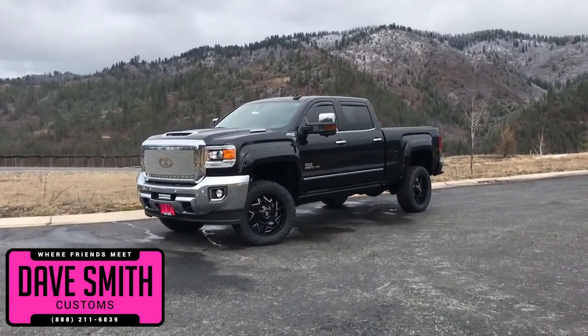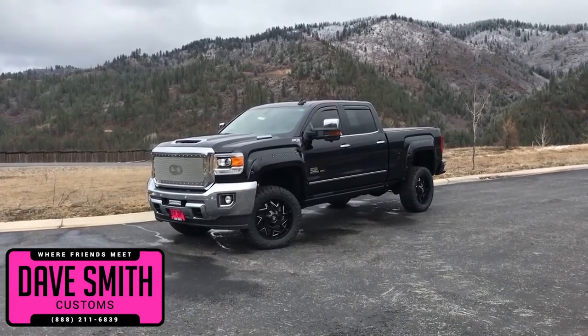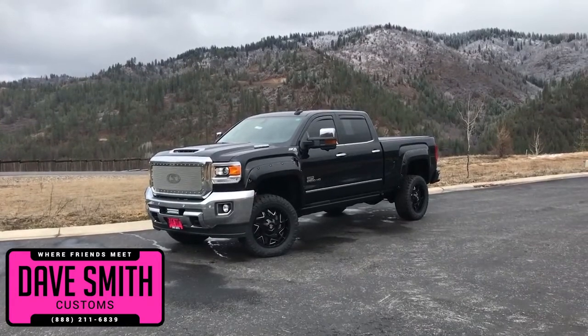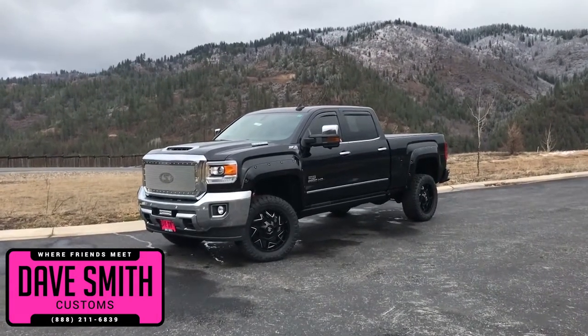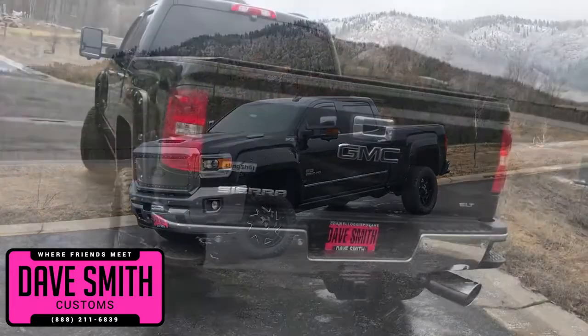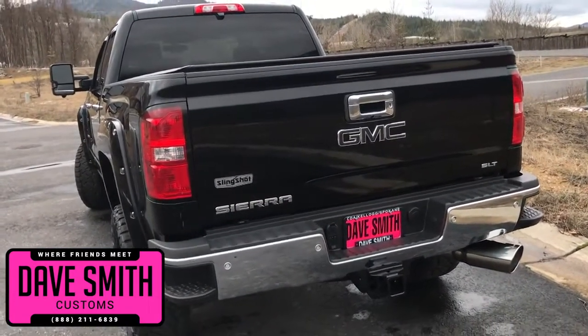Here at Dave Smith Motors, we pride ourselves in doing customized accessories better than anyone. Today I want to give you a quick look and walk around this 2018 GMC Sierra 2500 HD 4WD Crew Cab SLT. This, my friends, is a prime example of what our Dave Smith Customs team can do for your new truck.